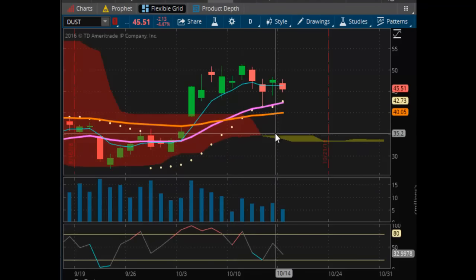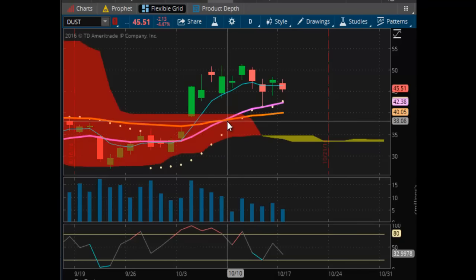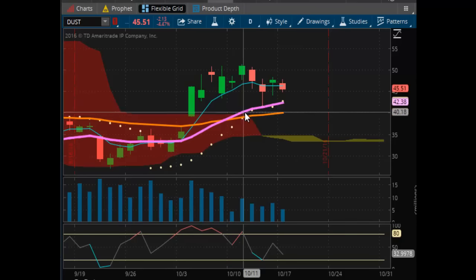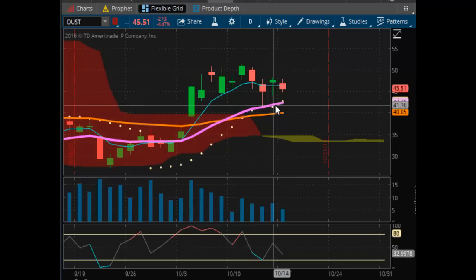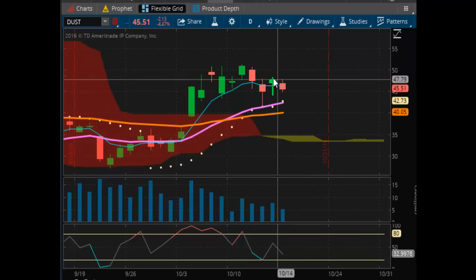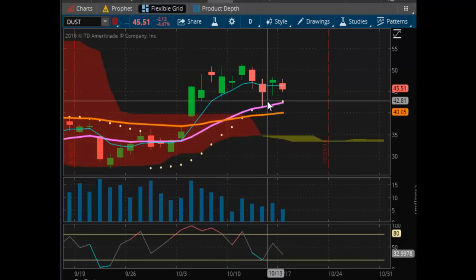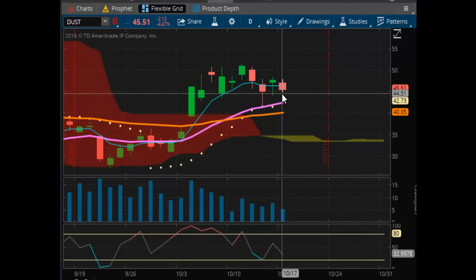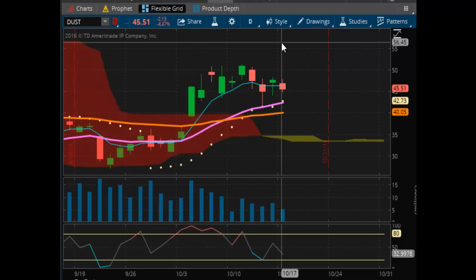Looking at DUST — DUST is in an uptrend, as you can see. It is bullish. You had the short-term trend line crossing above the longer-term trend line, and it's rising. Prices are stagnant and you're trading in a wide range. If gold continues to pull back, then this will break out of that range and head up toward the $55 mark.